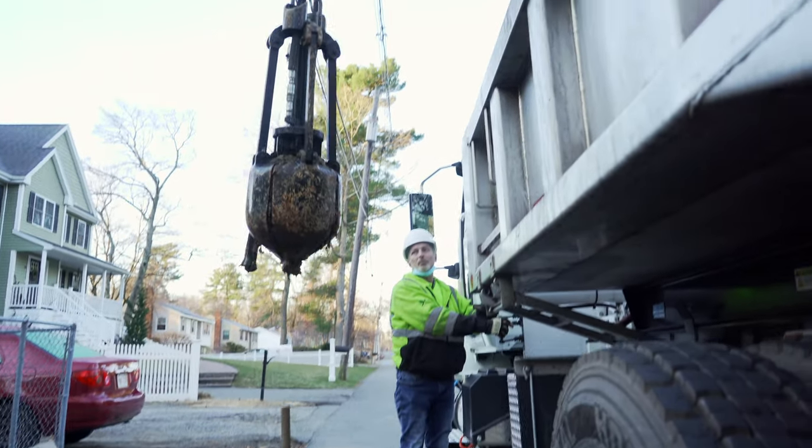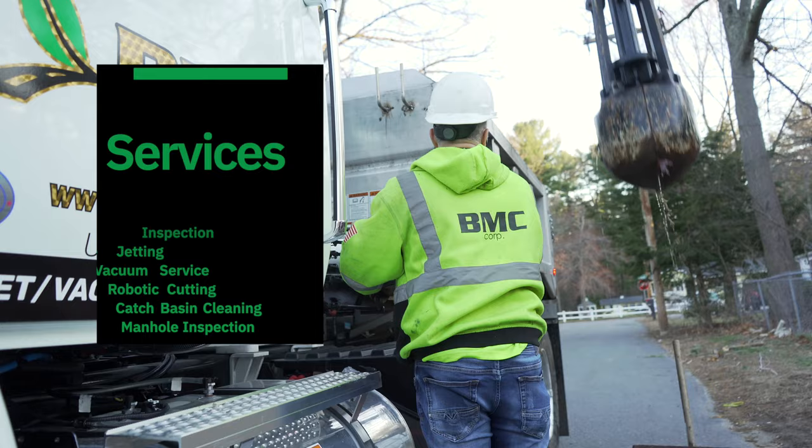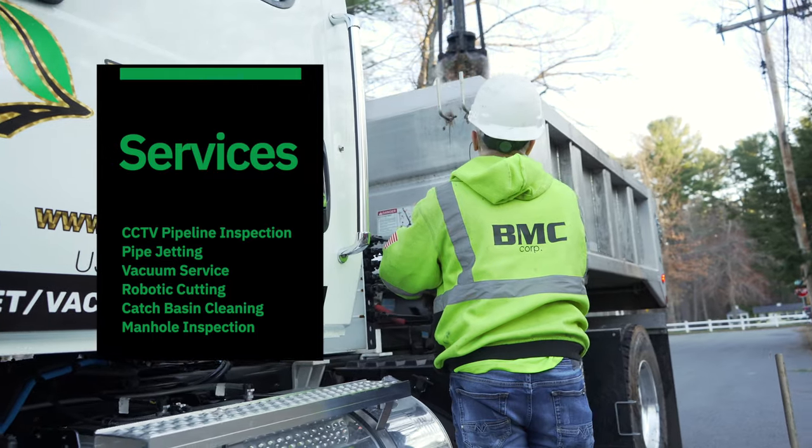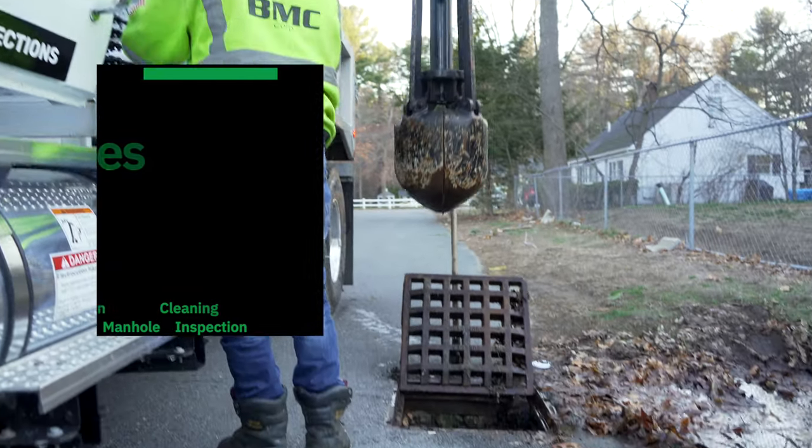BMC Corp has the latest technology in supporting a wide range of project activities, including CCTV pipeline inspection, pipe jetting, vacuum service, robotic cutting, catch basin cleaning, and manhole inspections.